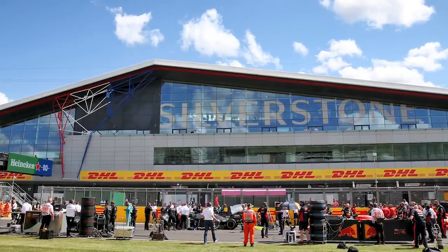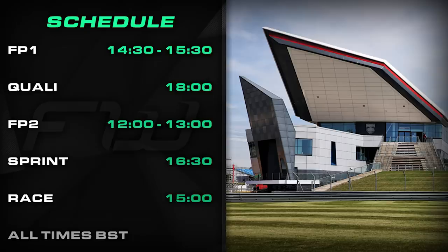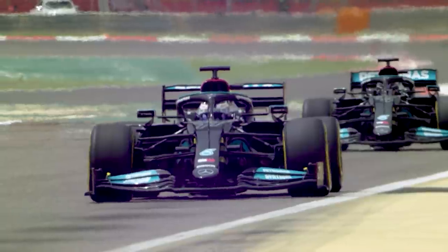The schedule will look very different this weekend. FP1 doesn't start until 2:30pm UK time on Friday but will still be one hour long, with qualifying in the Q1/Q2/Q3 format starting at 6pm. FP2 gets underway at midday on Saturday with sprint qualifying starting at 4:30. It is back to normality on Sunday with lights out at 3pm for the Grand Prix proper. Nothing has changed regarding the Grand Prix itself, aside from the fact that all drivers will be able to start on any tyre compound they like.